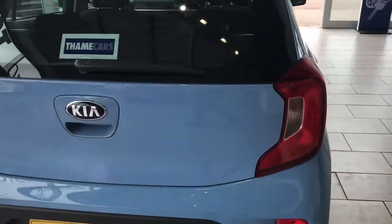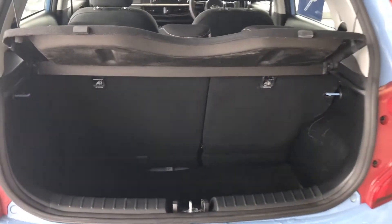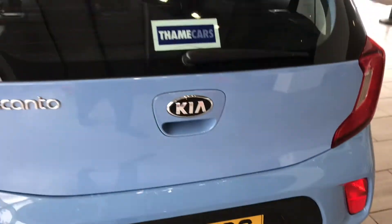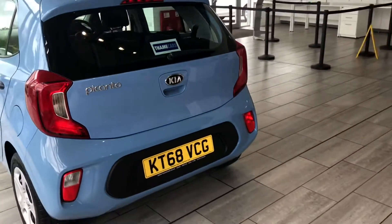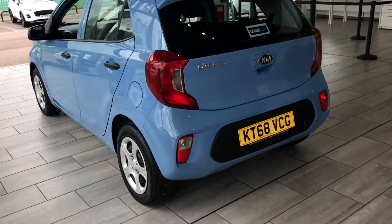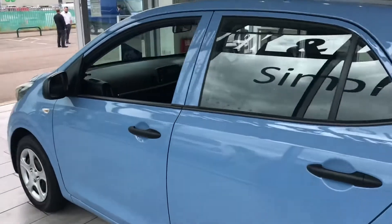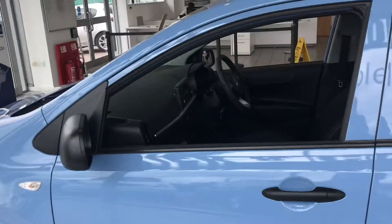You can reserve this vehicle today for only £99 on our website, and this will take the vehicle off sale for you for 48 hours. That gives you enough time to come down and have a test drive. For the test drive, all we require is your full UK driving licence and your national insurance number, ideally prior to you coming in.